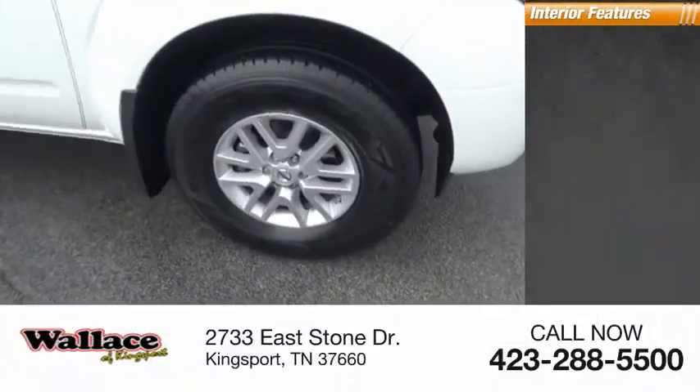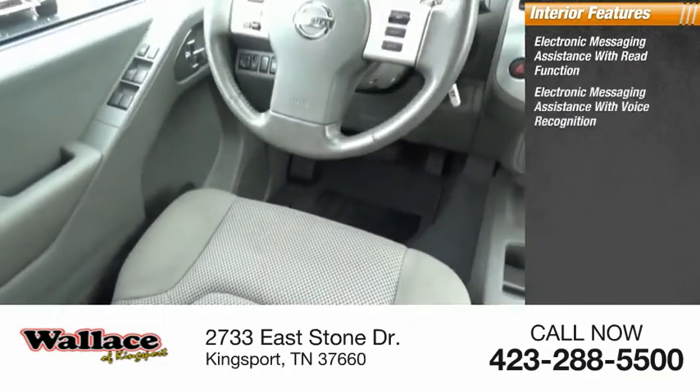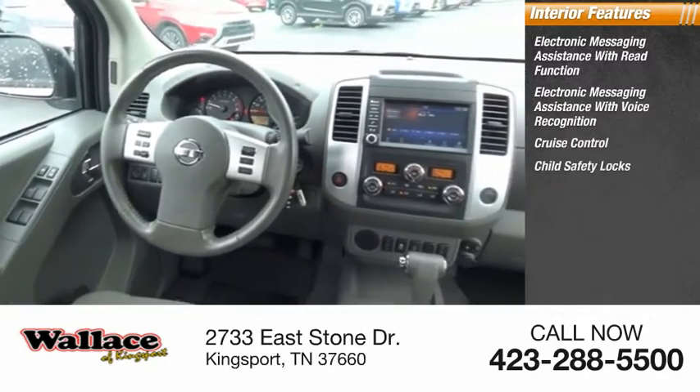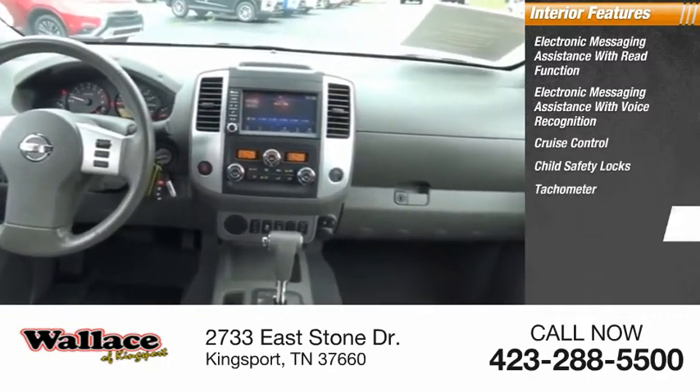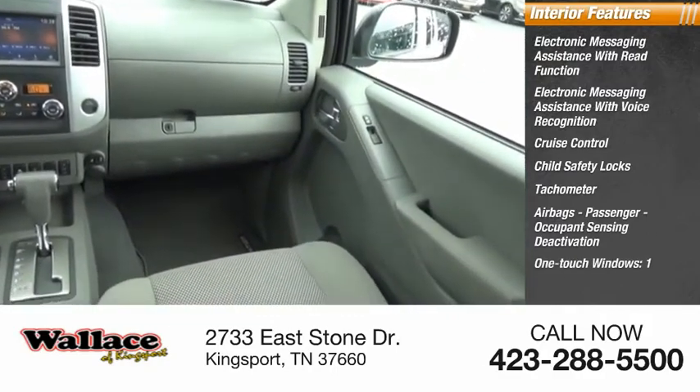Inside you'll find electronic messaging assistance with read function, electronic messaging assistance with voice recognition, cruise control, child safety locks, tachometer, airbags, passenger occupant sensing deactivation, and one-touch windows.